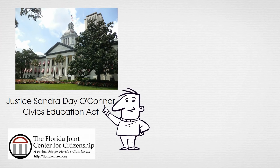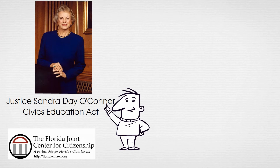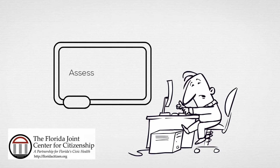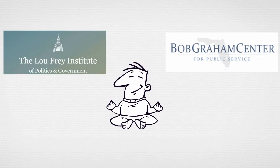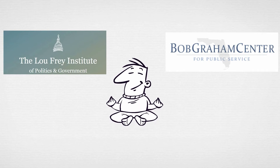In 2010, the Florida Legislature passed the Justice Sandra Day O'Connor Civics Education Act, mandating civics instruction within Florida's public education system, as well as creating a required middle grade civics course and an associated high-stakes assessment. The FJCC is a joint venture between the Lou Fry Institute at UCF and the Bob Graham Center at UF.